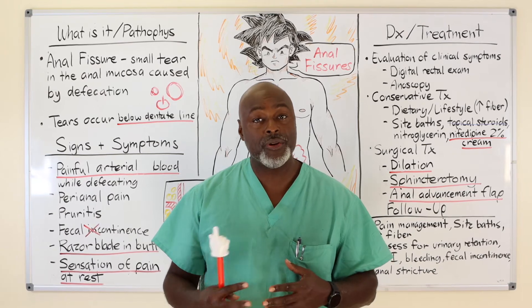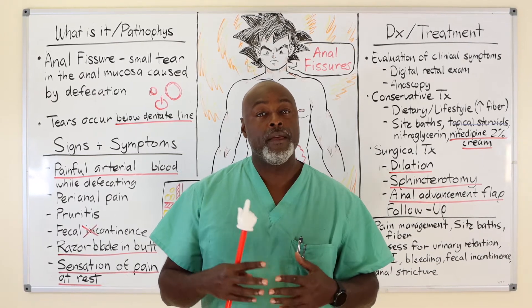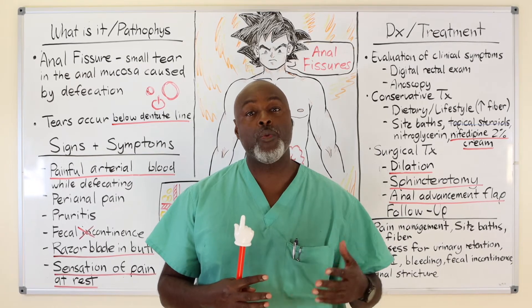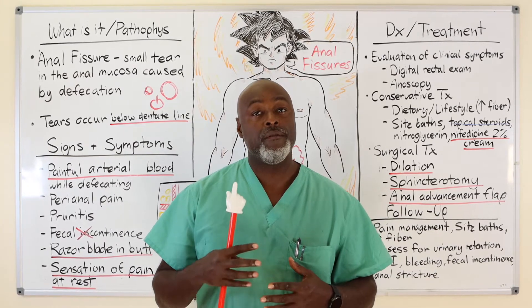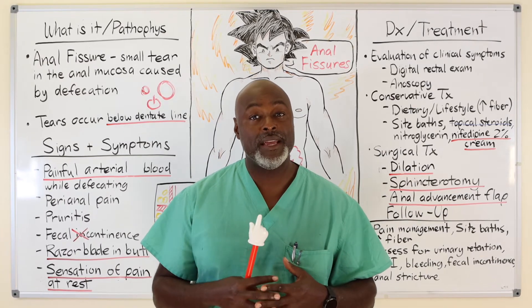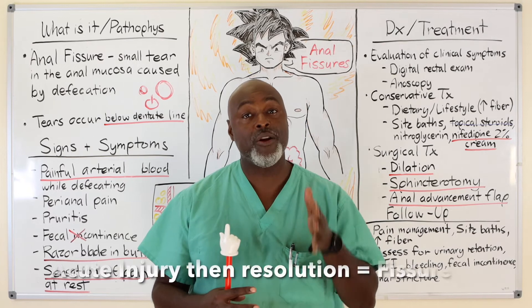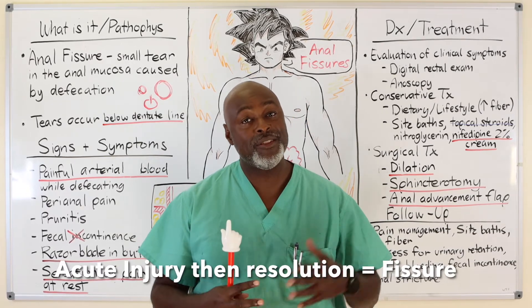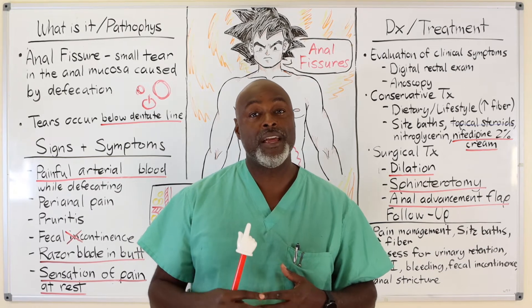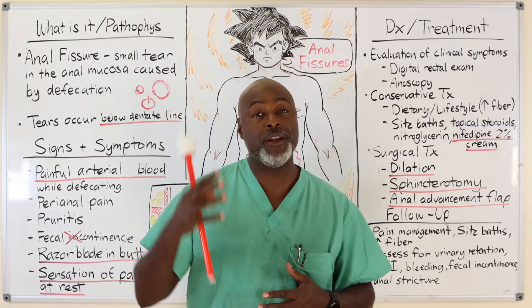With hemorrhoids, patients describe pressure, not pain. The other thing is that anal fissure pain goes away after a couple of days, versus a hemorrhoid can stay for up to seven to ten days and is really more of a pressure. So with a fissure, there's an acute tear, it hurts, and then there's a subsiding of the discomfort. A hemorrhoid, on the other hand, has a big crescendo and big decrescendo — it gets better over seven to ten days.